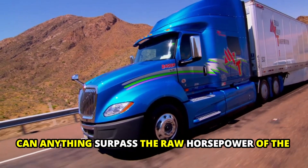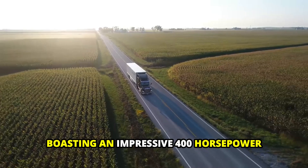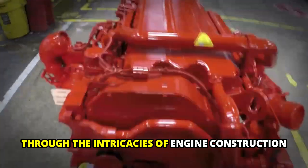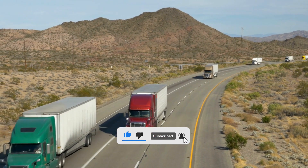Can anything surpass the raw horsepower of the Cummins X15, boasting an impressive 400 horsepower in the heart of American highways? Join us on this gripping journey through the intricacies of engine construction. Buckle up and subscribe to witness the verdict that could redefine trucking excellence.